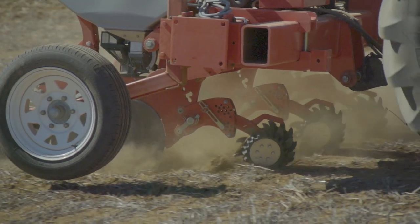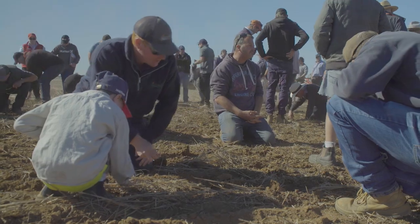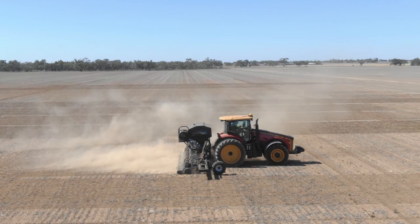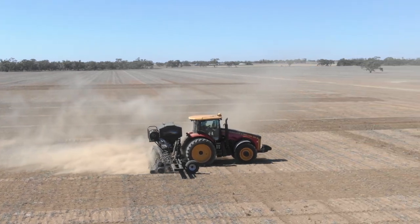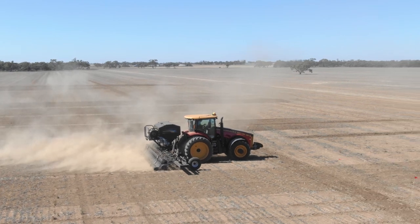Precision planters are certainly not new technology, but new for the region, and not commonly used on a broad acre scale. Precision planters have a lot of attraction as an advisor, as well as for growers, because seed cost is so significant. But just maintaining establishment, getting the seed in the right spot, and then having the ability to separate fertiliser is a big plus.